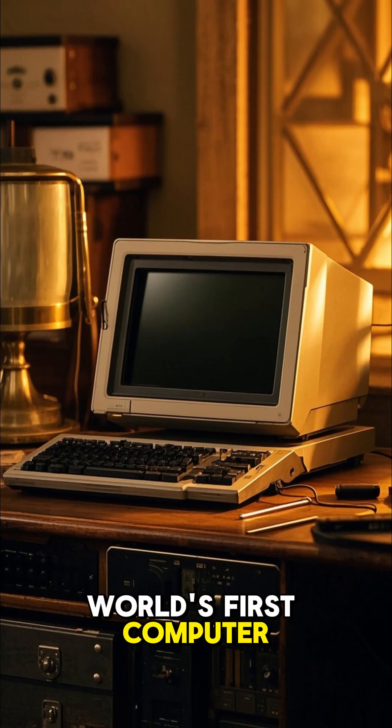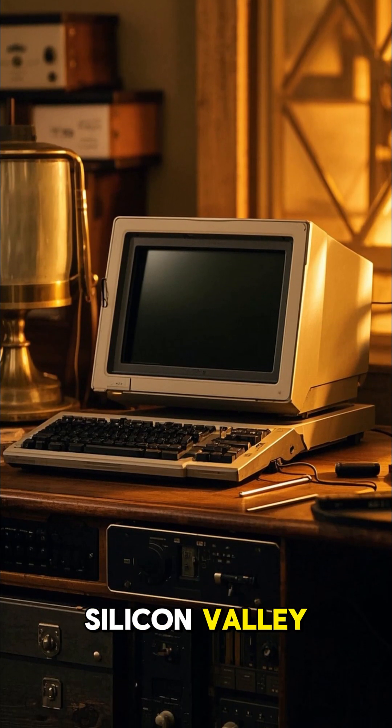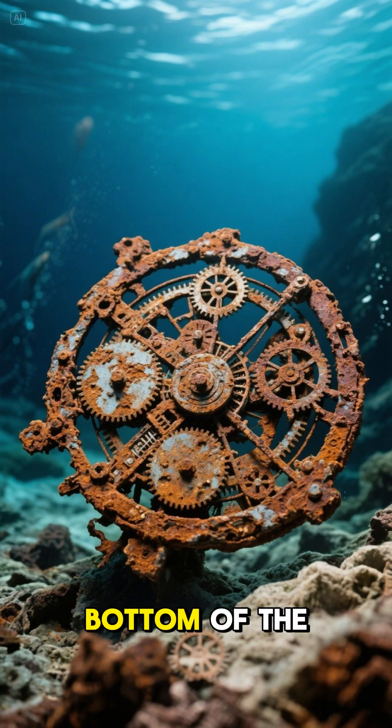What if I told you the world's first computer wasn't made in Silicon Valley, but pulled from the bottom of the sea, covered in rust, and over 2,000 years old? Meet the Antikythera mechanism.